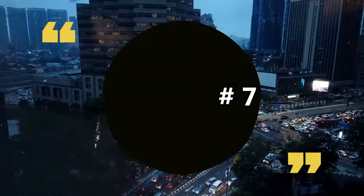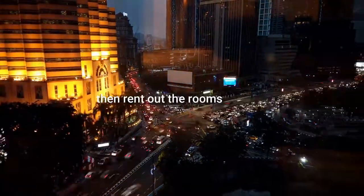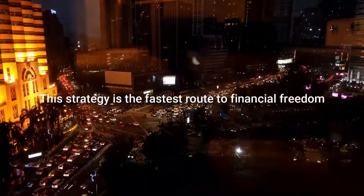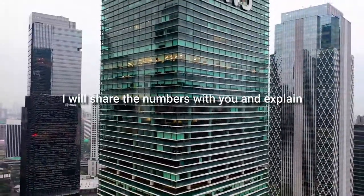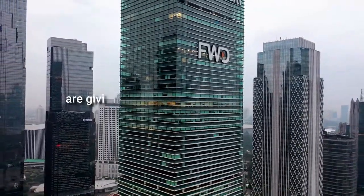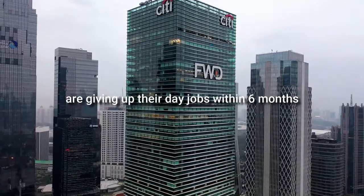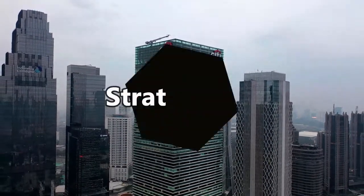Strategy seven: rent-to-rent — renting a property from a landlord and then renting out the rooms for profit. This strategy is the fastest route to financial freedom. I'll share the numbers with you and explain how many of my clients are giving up their day jobs within six months of starting this strategy.